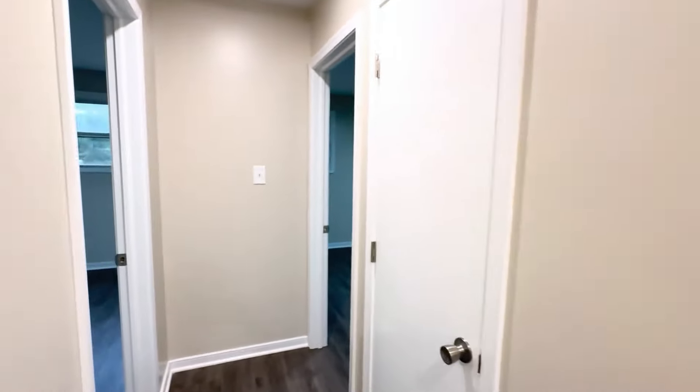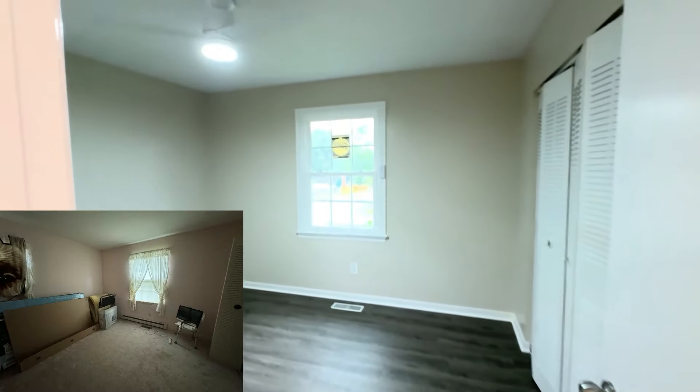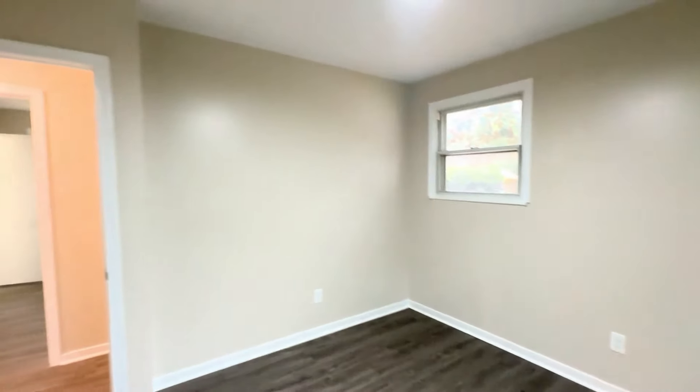Heading into the second bedroom — night and day difference. They had carpet and just a whole bunch of nastiness. We ripped everything out, painted the walls, added a brand new window, and updated the electrical fixtures.